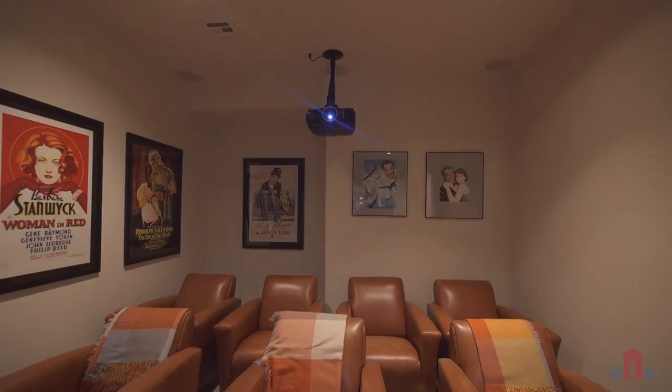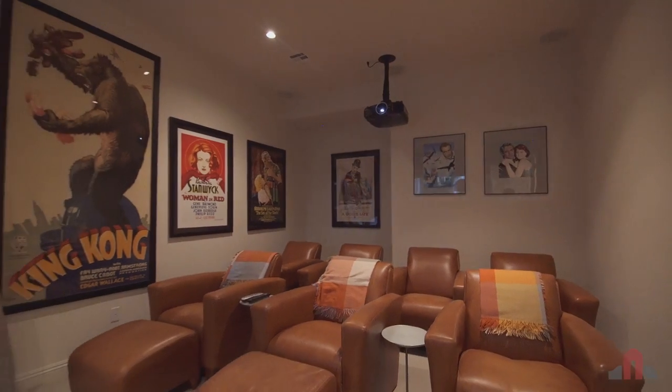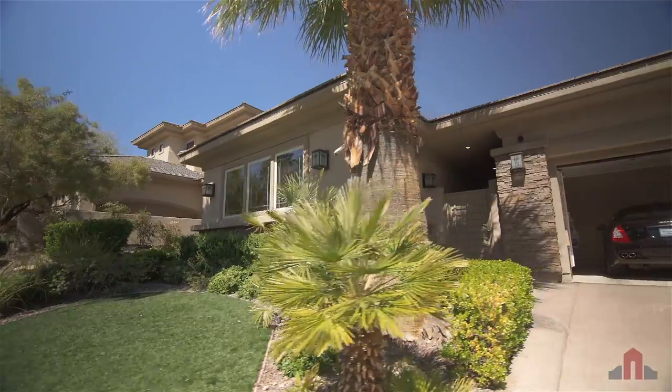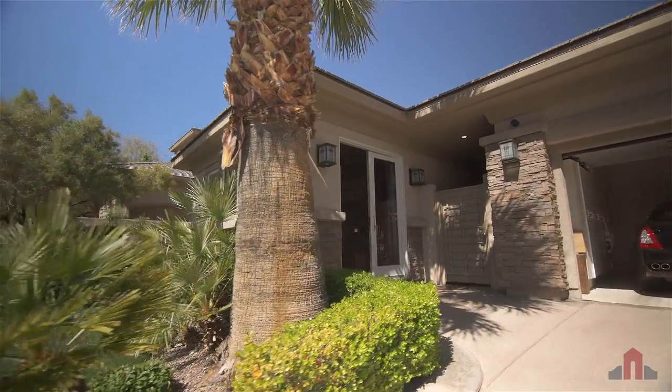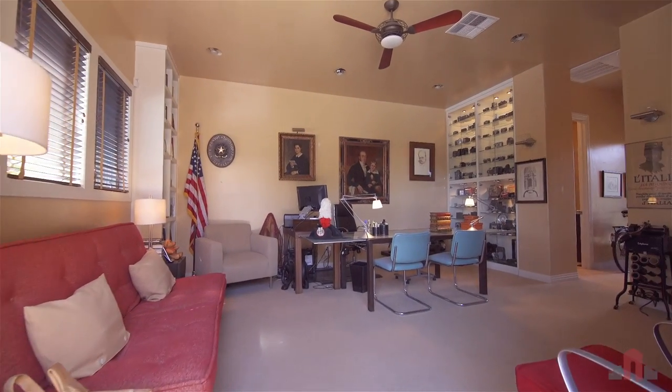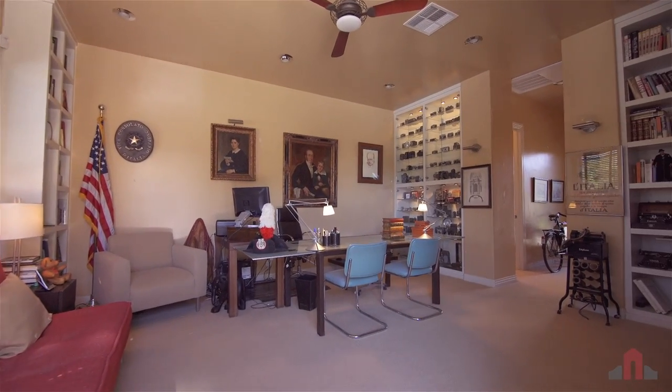When it's time to relax, unwind in the state-of-the-art home theater, complete with a 110-inch screen providing an unparalleled viewing experience. Separate from the main home and featuring two private entrances, the detached en-suite casita with walk-in closet offers endless possibilities.